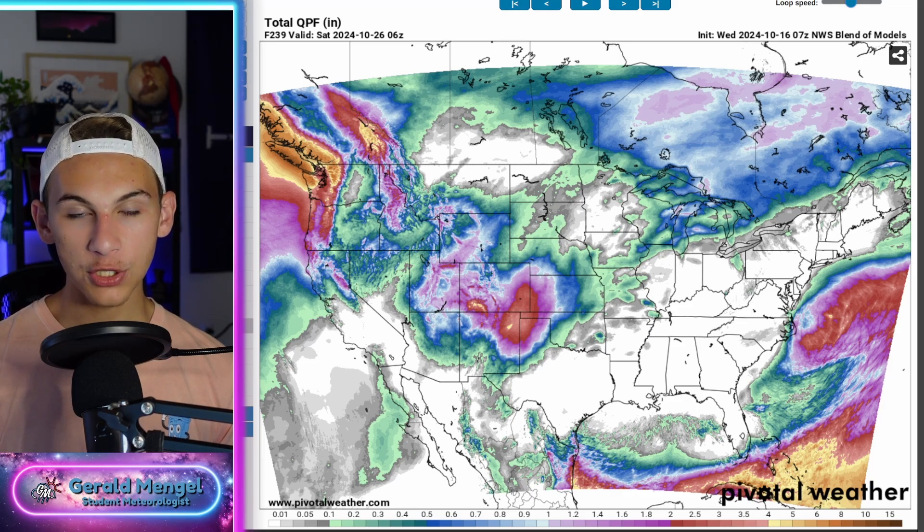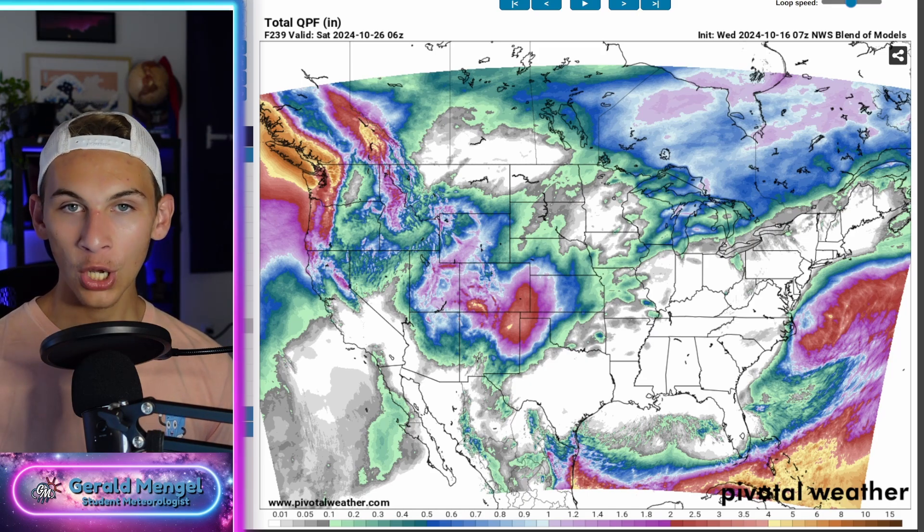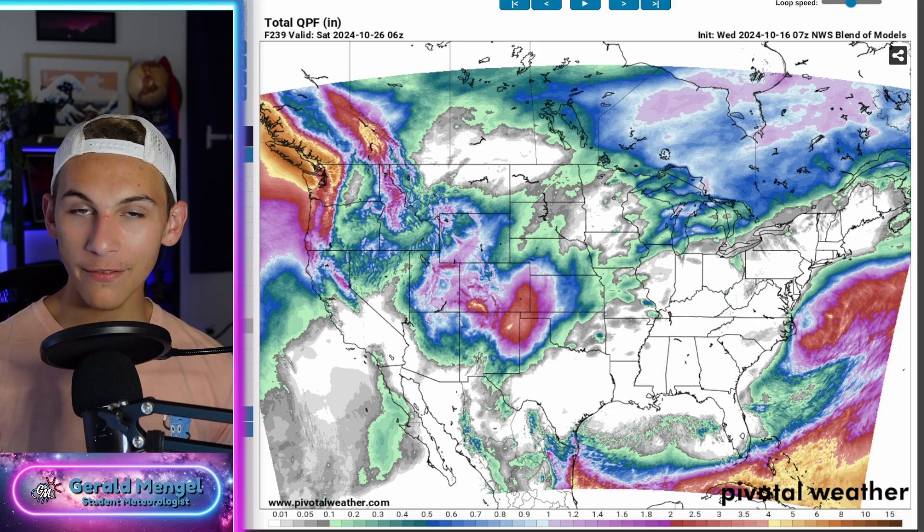Alrighty folks, well again that's all I got for you on this Wednesday. Hopefully you enjoyed it. If you have any questions let me know in the comments and I'll try my best to get around to answering those. With that said, have a wonderful rest of your Wednesday. Stay safe out there and I'll see you all tomorrow.